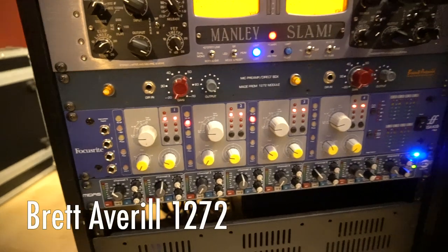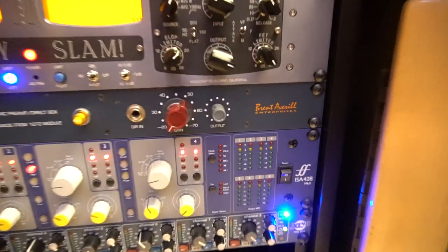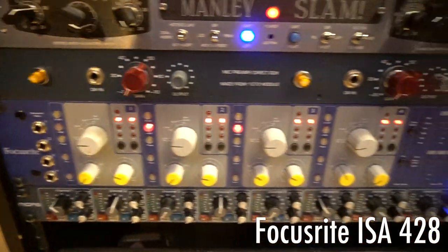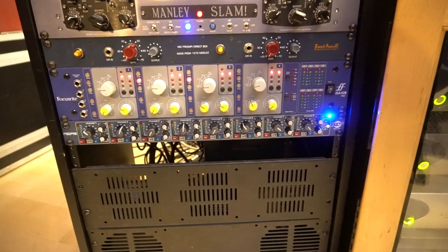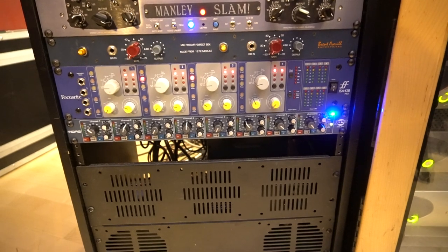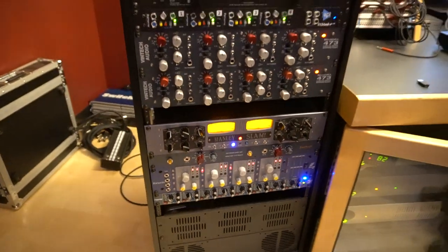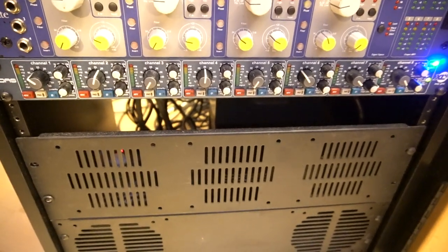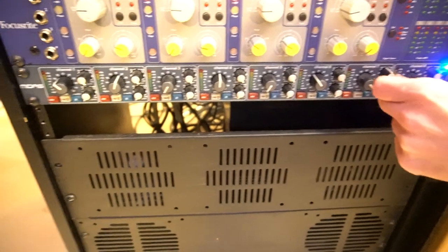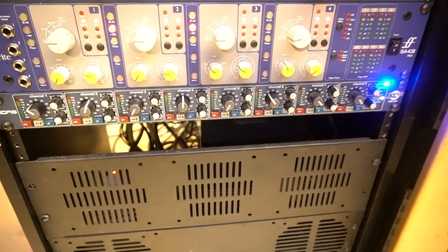Right below those we have a Brent Abel 1272 — a different type of Neve circuit, just a good full sounding pre, really good on guitars. Right underneath that is a Focusrite ISA 428 — I love the filter on there. Great on guitars and guitar amps, just to kind of get rid of the low end you don't want. And this Midas 8-pack is just a good sounding mic pre with a high and low filter. It's teeny, but it sounds great. If you just need some extra channels, it has everything you need, nothing you don't.